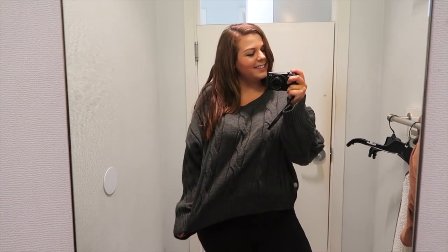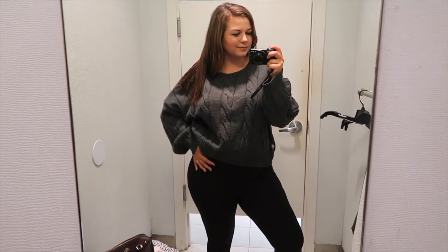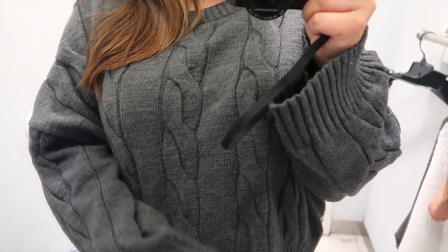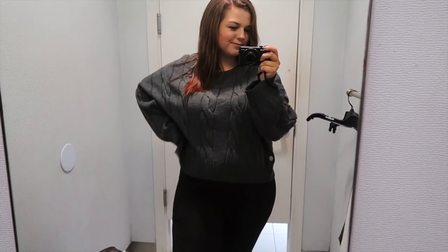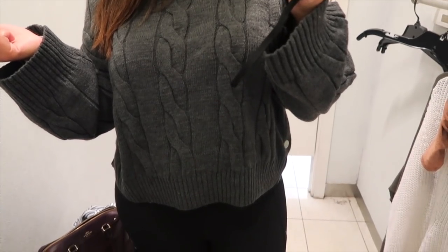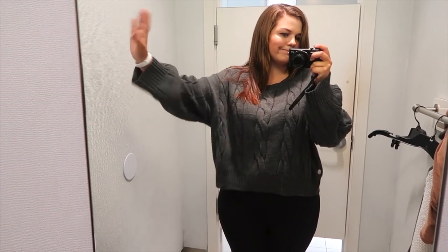Next up I tried on this gray chunky corded sweater in a large. I was originally drawn to it because it had that thick corded cozy look, but it was cropped, which I usually like because it gives more definition to my waist and doesn't make me look like I'm being swallowed up by material. But the sweater was still a no because the sleeves were just too long. I don't know what it is with really oversized sleeves, but it just bothers me — I always fidget with it. So this one was a no.